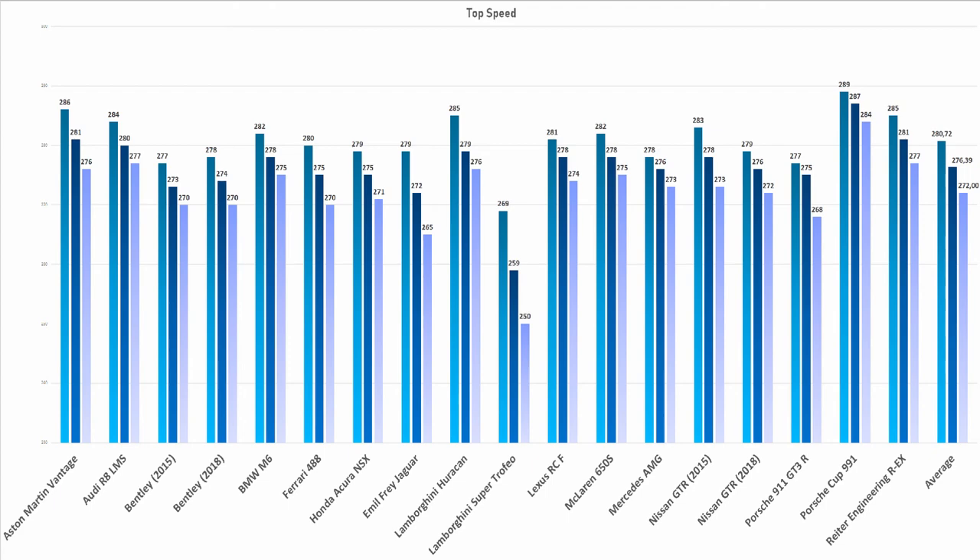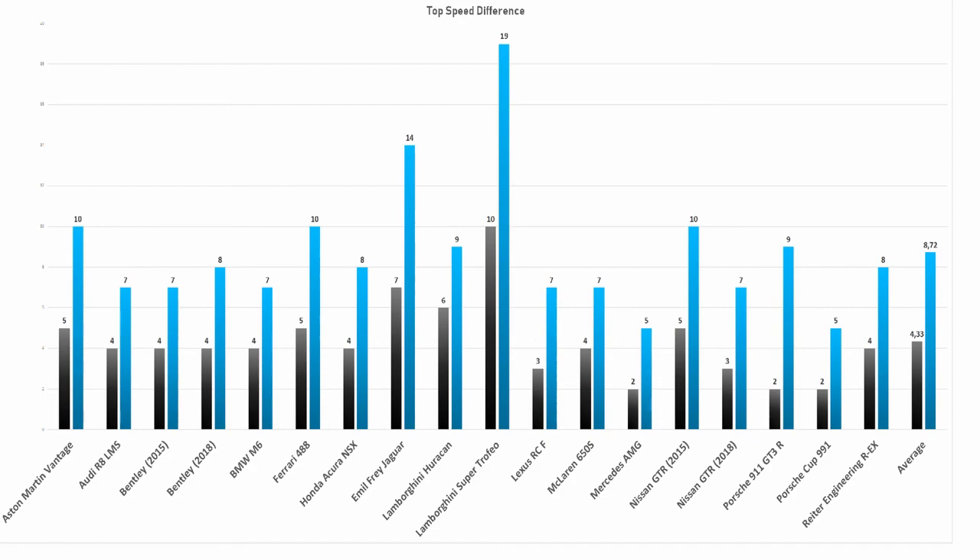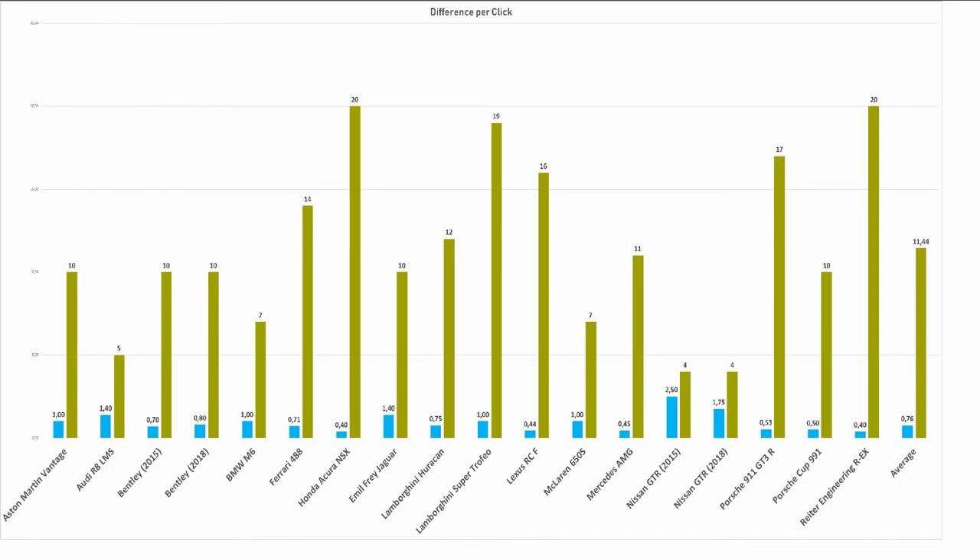First of all, here you can see a graph where all top speeds are present with different wing settings. The bar on the left represents the top speed with the lowest wing settings, the middle one with intermediate wing settings, and the bar on the right shows the results when wing settings are maxed out. A second graph directly shows the differences in top speed in kilometers per hour — the black bar shows the difference of intermediate vs. lowest settings, and the blue bar represents the difference of the high downforce setup to the low downforce setup. Lastly, all cars are shown with their individual max wing settings in yellow, and how much kilometers per hour one wing setting will cost you in straight line speed is displayed by the blue bar.